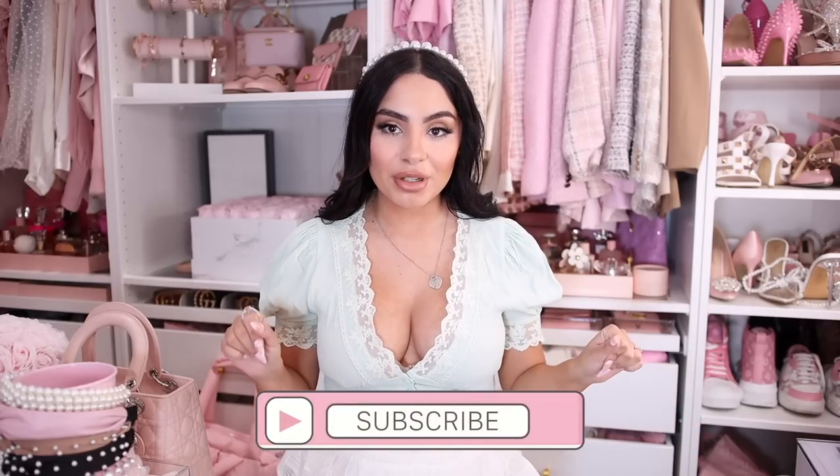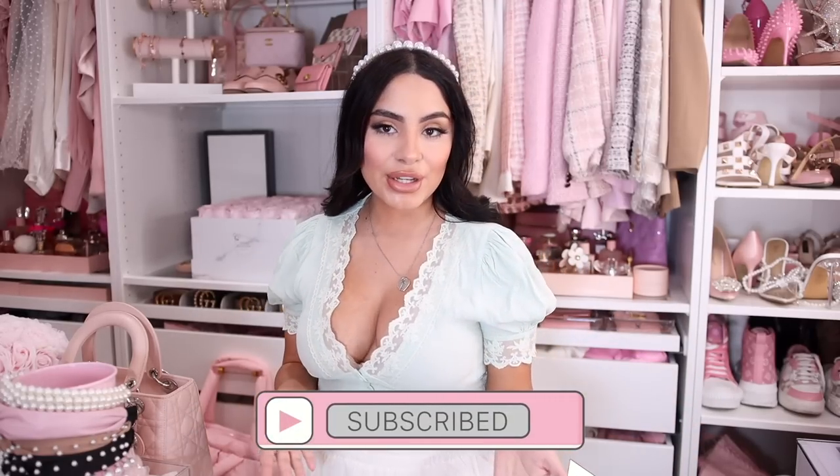Hey, my pink girly pretty besties, welcome back to my channel! Today I have a Temu haul. If you are new here, my name is Tanya and I film all kinds of pink girly beauty, fashion, and lifestyle videos on this channel. If that's something you're into, make sure you hit the subscribe button below and push the notification so you don't miss any of my videos.